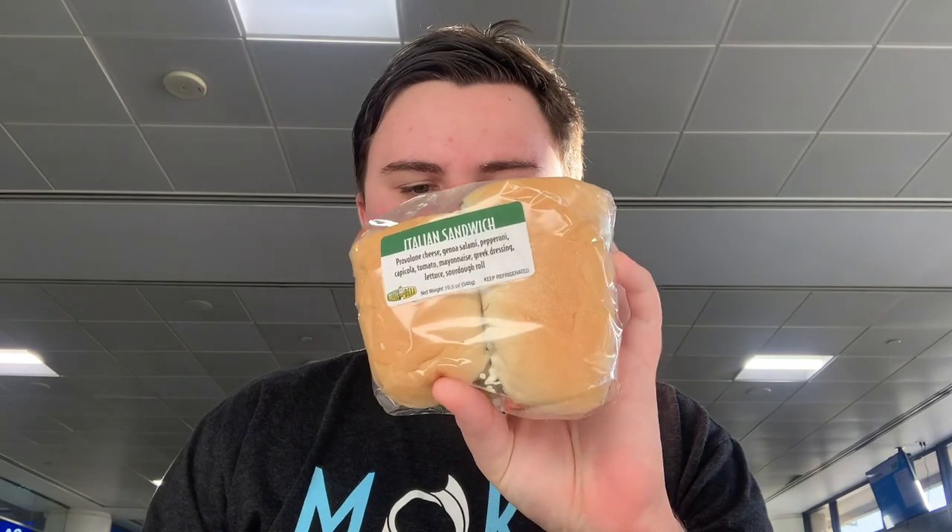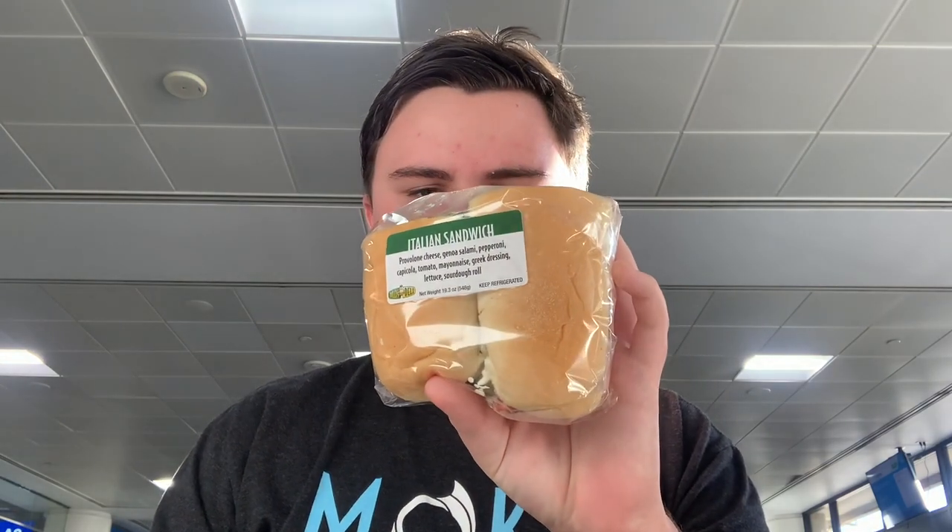Hello everybody, it's your boy Joe Will, and today from Billy's Deli at the Phoenix Sky Harbor Airport, I have an Italian sandwich.